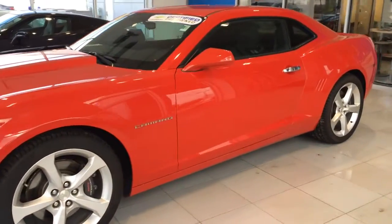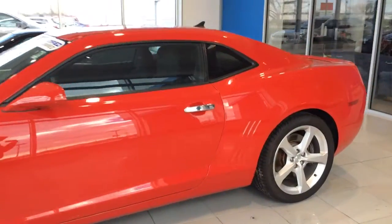Hey everybody, George Weber Chevrolet of Columbia, Illinois with you today to talk to you about a 2013 Chevy Camaro SS.